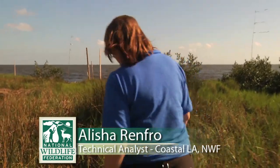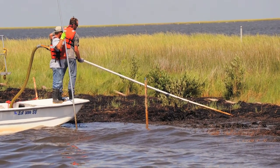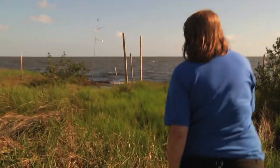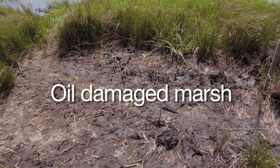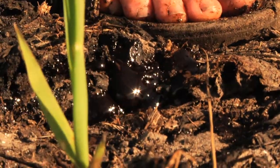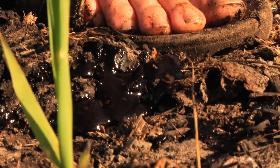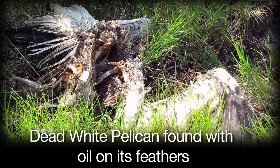Today we're in Bay Jimmy in the Barataria Bay. This is an area that was heavily oiled two years ago during the Deepwater Horizon oil spill. Two weeks ago we came to visit this site to see how it was doing two years later, and we were surprised to find that not a lot has changed. There's still a lot of oil coming out of the sediment — wherever we stood, we had oil coming up out of the ground. This has an impact on the vegetation and also the wildlife in the area.